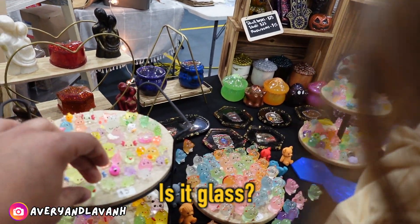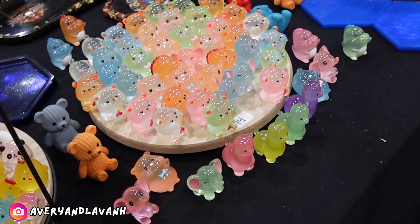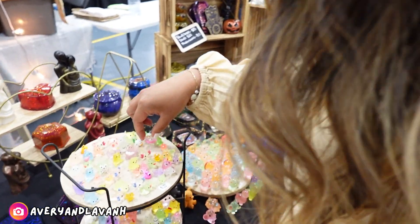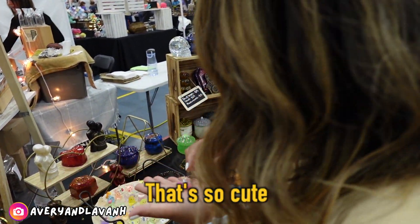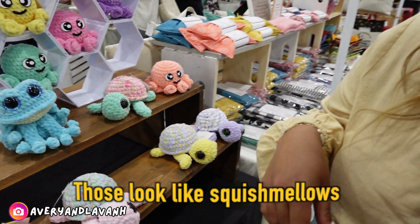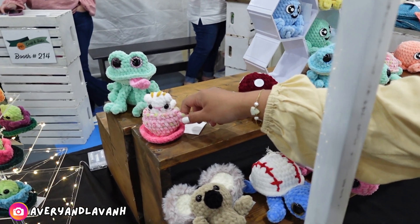Does it make glass? I'm not sure. I really like this one — this is the clam, it has a pearl in it, it's so cute, little tiny mushroom, so cute. These are like Squish Melodies, kind of, not really, these are so cute, and this one in a cup, that's so cute.